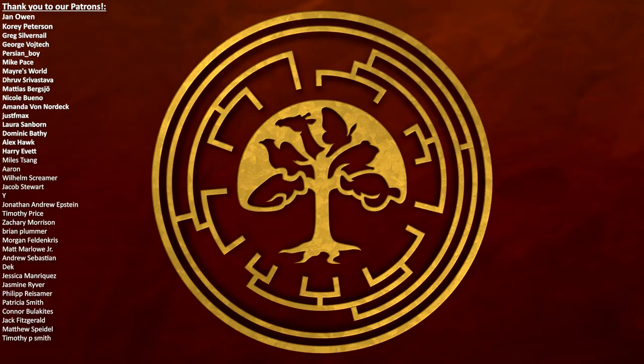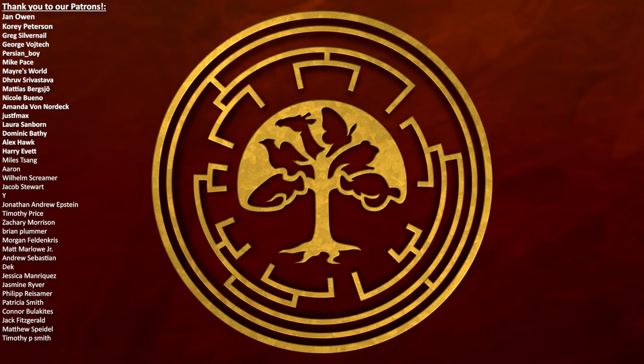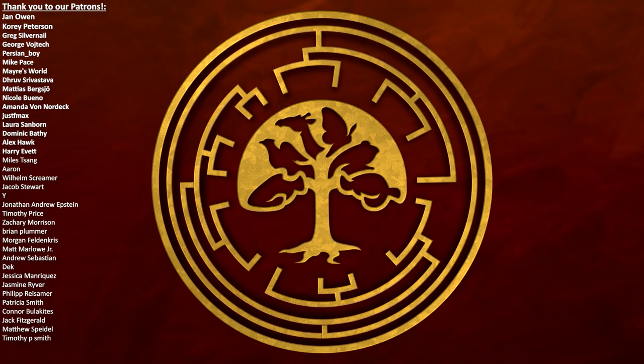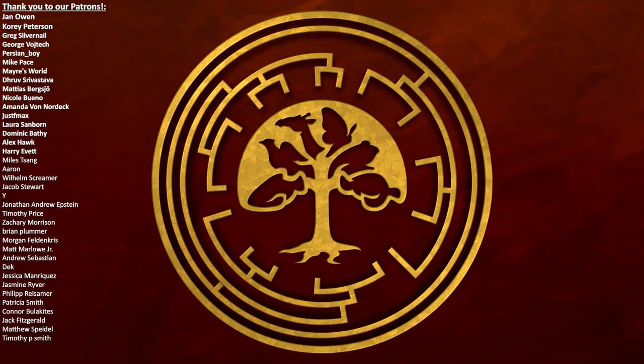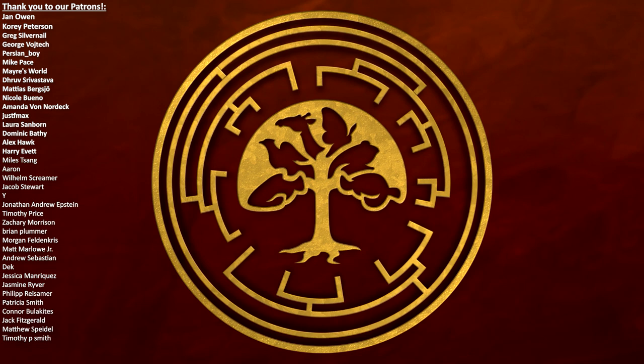Well I really hope you enjoyed this review of Prehistoric Pets. A big thank you to our Patreon supporters, especially our Dinosaur Tier supporters Jan Owen, Corey Peterson, Greg Silvernail, George Vojtech, Persianboy, Mike Pace, Mayersworld, Dhruv Srivastava, Matthias Bergscher, Nicole Bueno, Amanda Von Nordek, Just F Max, Laura Sanborn, Dominic Bathy, Alex Hawke, and Harry Evatt. If you would like to find out more about our world, its history, and the wonderful life that surrounds us all, please feel free to subscribe to the channel if you think we deserve it, and if you would like to see more from us.